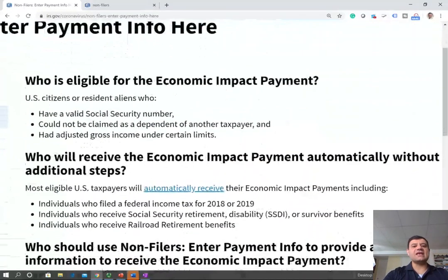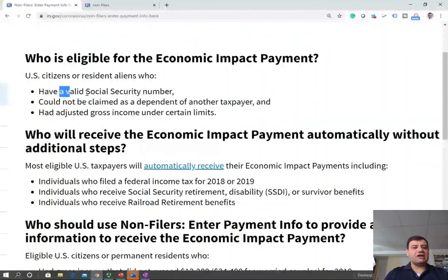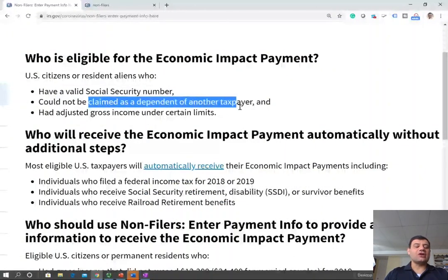First, who's eligible for the economic impact payment? You have to have a valid social security number. You cannot be claimed as a dependent on another taxpayer.